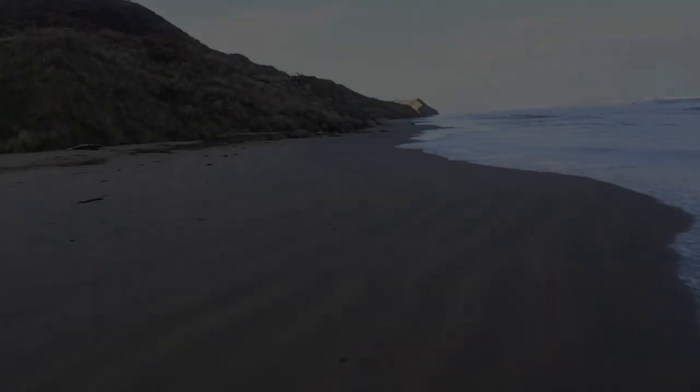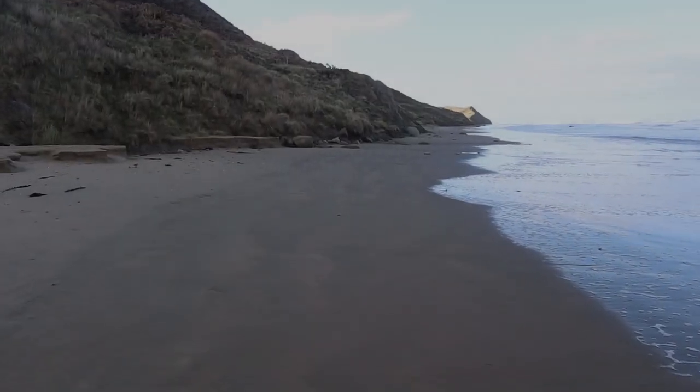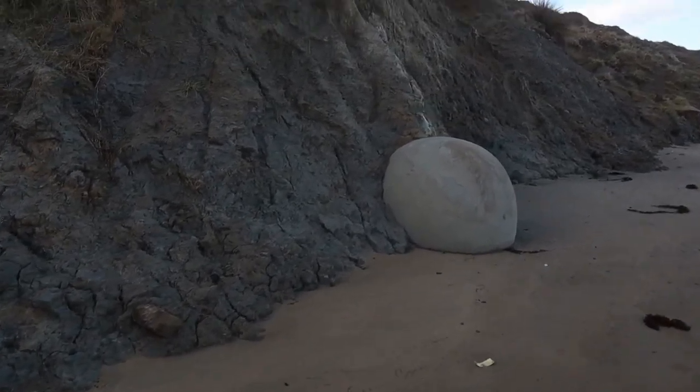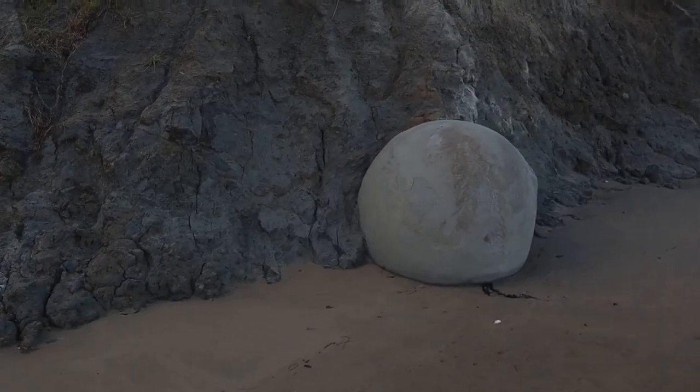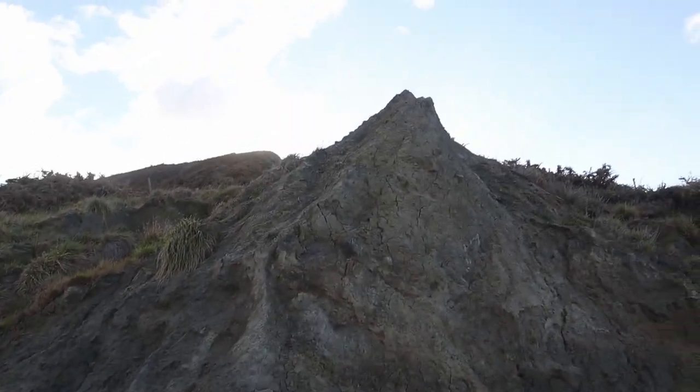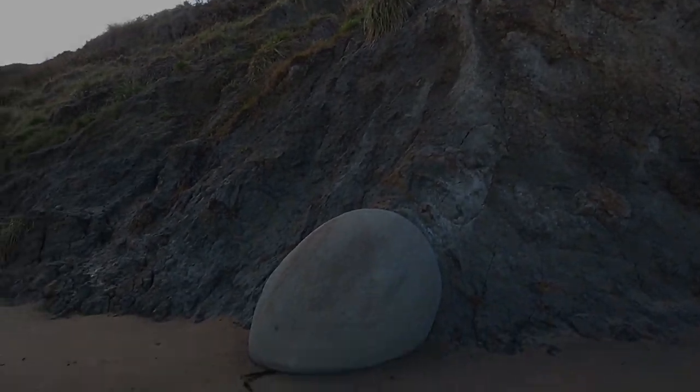I can actually see one but it's still halfway in the hillside. This is quite exciting actually. Here we go. That is a perfect example of what I've come to see. Look at that bad boy. Born from the land.